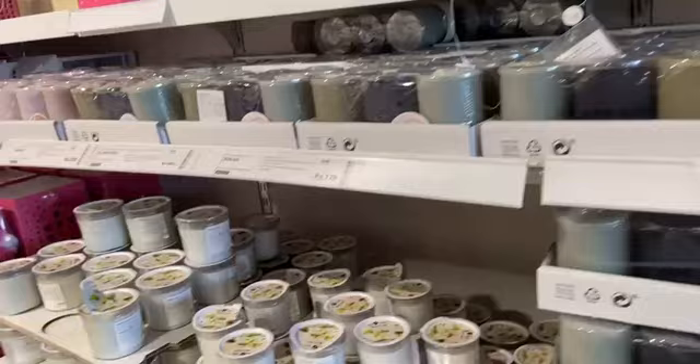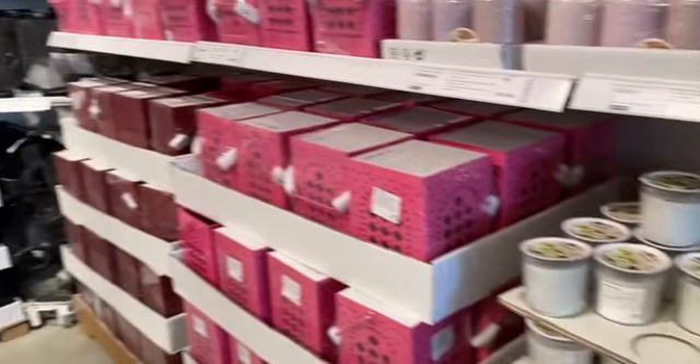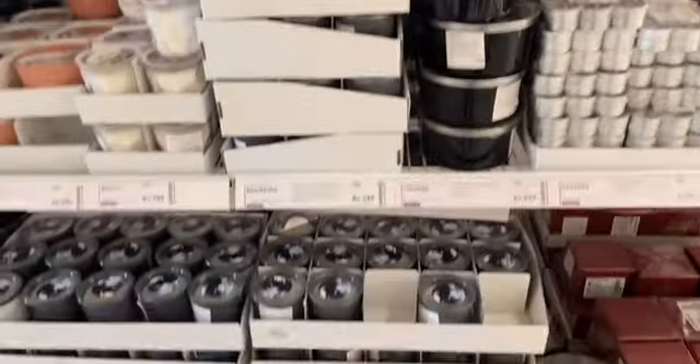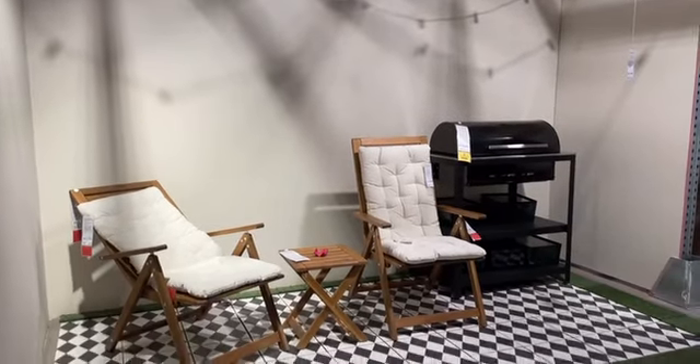I spent a lot of time in the fragrance candles and scented candles segment. I spent a long time here because the fragrances were very good, and I also picked up a few things from there.